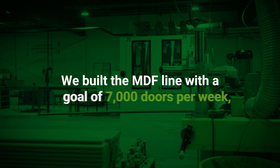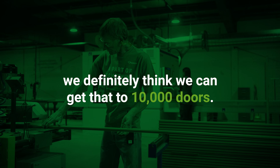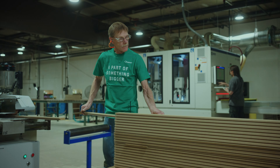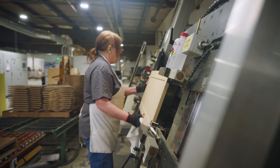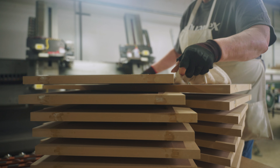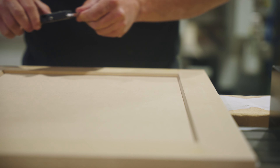We built the MDF line with a goal of $7,000 doors per week and we definitely think we can get that to $10,000. If you look at our reputation and what we serve in the market, we're going to be on time and complete — that's number one. We're going to be there 99.9% of the time, and our quality and service are at recent record levels.